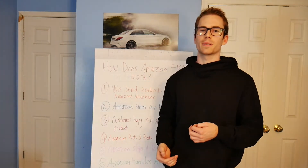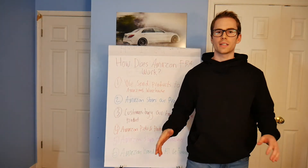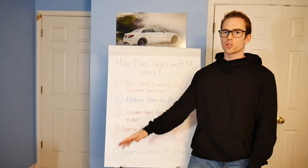You honestly don't even have to ever see your inventory. I didn't until I actually ordered it from Amazon to my house about three months into selling. Step six: Amazon actually handles all of the customer returns. When customers have a question, a complaint, or a damaged product, it goes directly back to Amazon if someone starts a return order. You don't have to deal with any of the fulfillment side. You don't have to spend time packaging products, putting them in boxes, or going to ship them out. Amazon handles all of that for you.